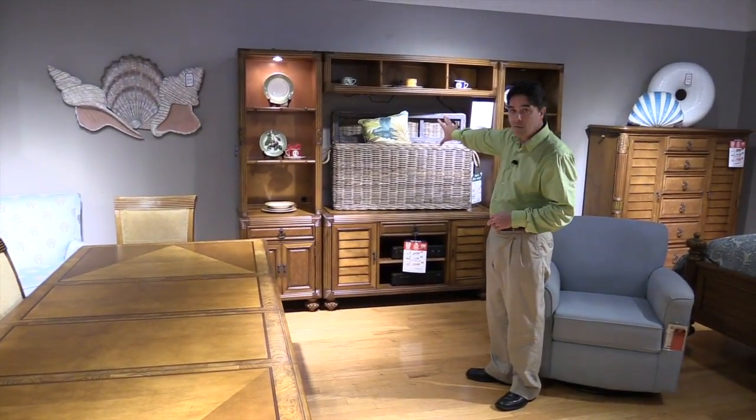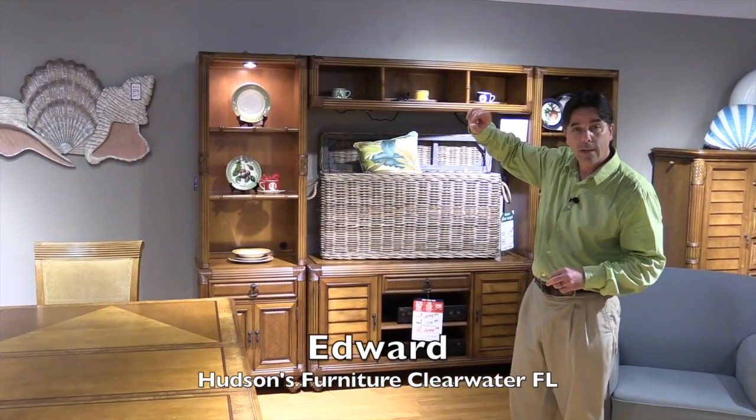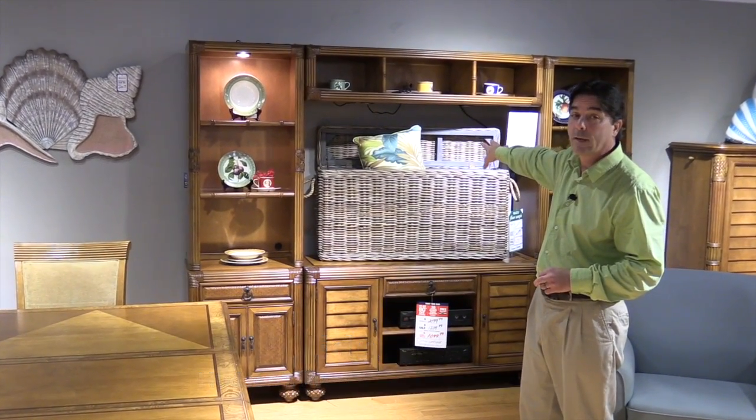Over here, we have the wall unit. This is a TV stand — you'll fit up to a 65-inch TV in this stand here. It's fully lighted; you can touch the buttons to light it up. Three-way lighting, fantastic piece. One of our best-selling entertainment walls.